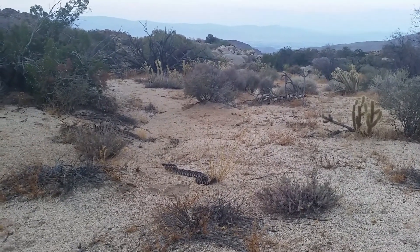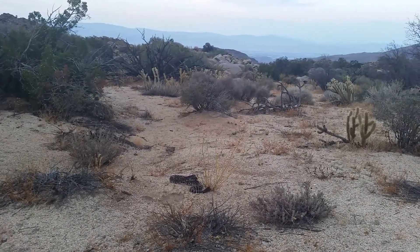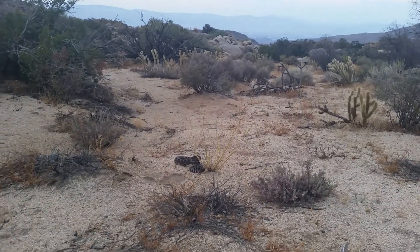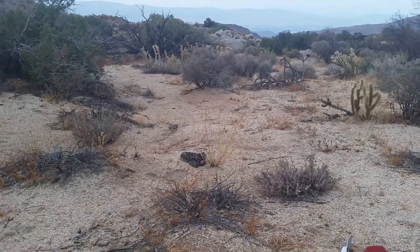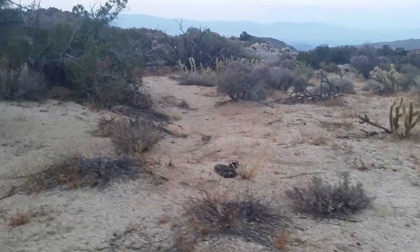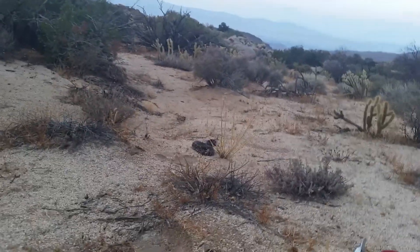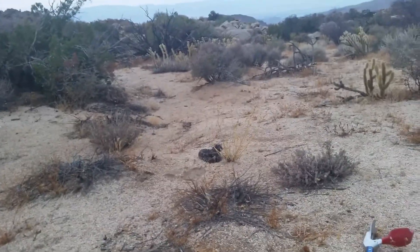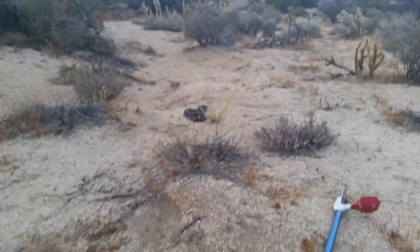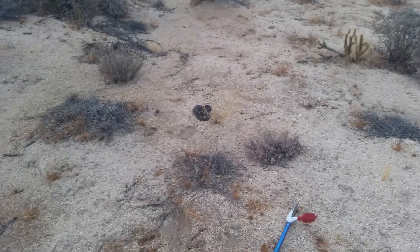Later, dude. The patterning is really similar to Mojave rattlesnakes, Mojave Greens, but so much darker. He doesn't really want to go downhill, he'd rather come up, so I'm going to get out of here — I'm going his way. That was fun. Later, dude. I'm going to give you a close up.